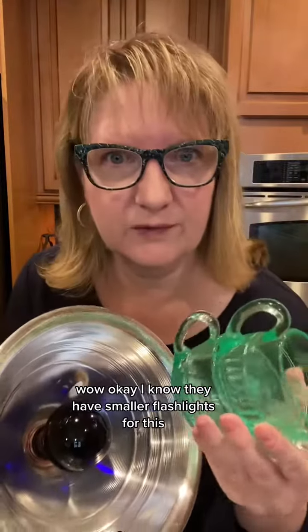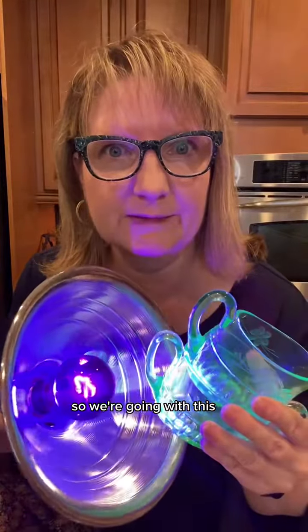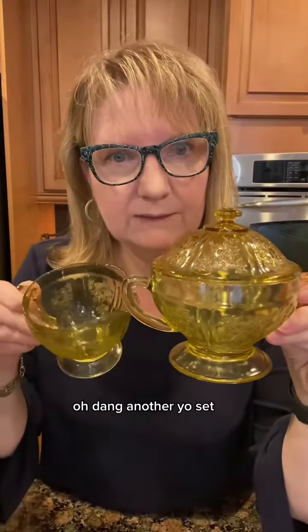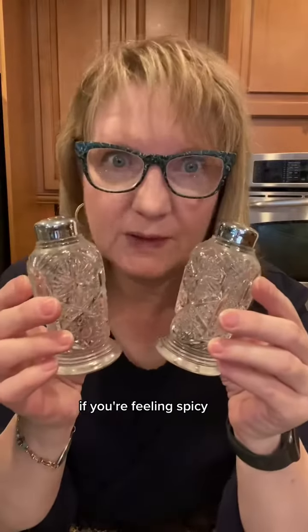That's like a mint green goodness there. I know they have smaller flashlights for this but I got that bulb free at an estate sale so we're going with this. We got some molded glass goodness there. Another yellow set and I found the mate to this glowing guy. Oh, they could light up a city together if you're feeling spicy.